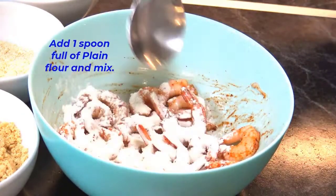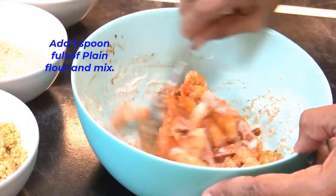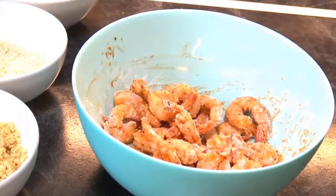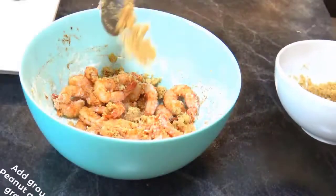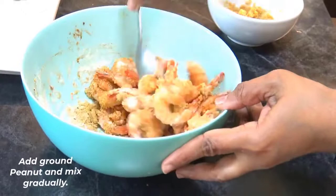Add one spoonful of flour and mix in the shrimps. Now add the ground peanuts powder and mix well.